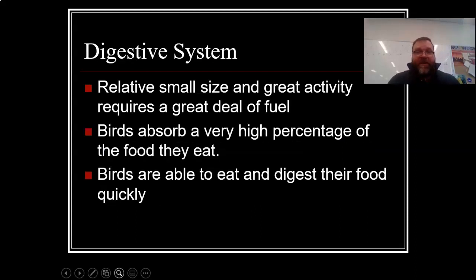Let's talk about their digestive system. Their relatively small size and great activity requires a great deal of fuel. Birds absorb a very high percentage of the food they eat and are able to eat and digest their food very quickly. Because they have such a high absorption rate, very, very little urine or waste comes out — they use almost all of it.